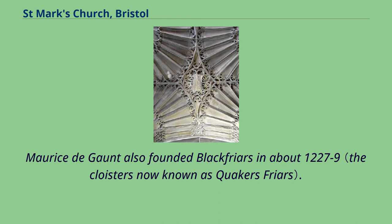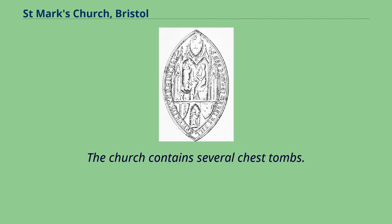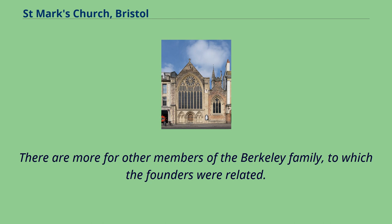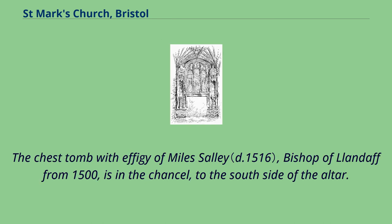Maurice de Gaunt also founded Blackfriars in about 1227–9. The church contains several chest tombs. Two of these, in the Southall Chapel, are of knights which may be the church's founders, Maurice de Gaunt and Robert de Guernay. There are more for other members of the Berkeley family, to which the founders were related. The chest tomb with effigy of Myles Sally, Bishop of Llandaff from 1500, is in the chancel, to the south side of the altar.